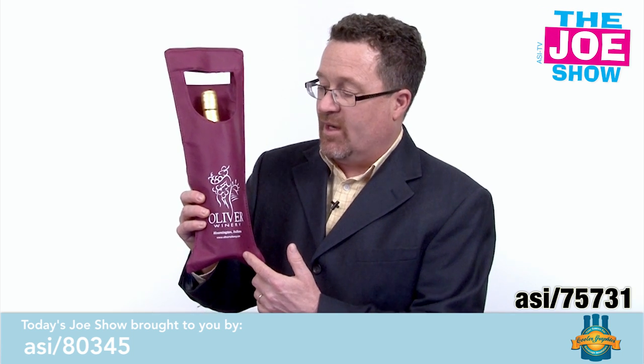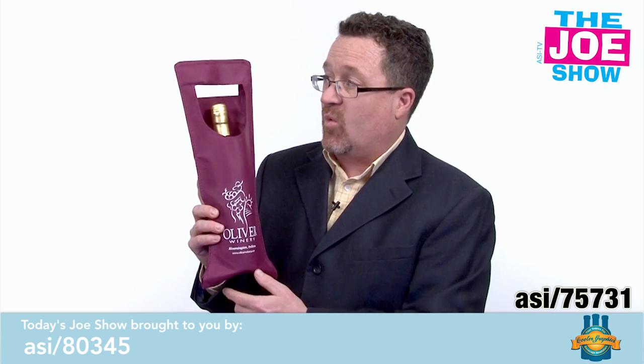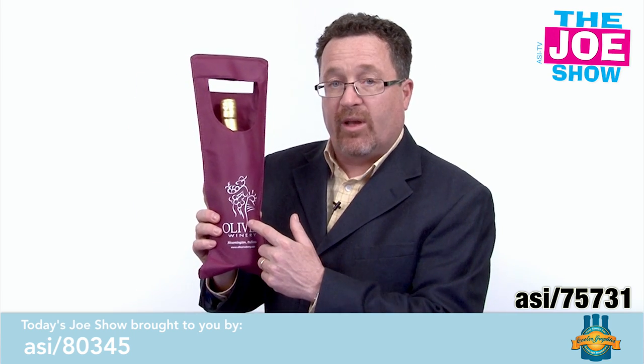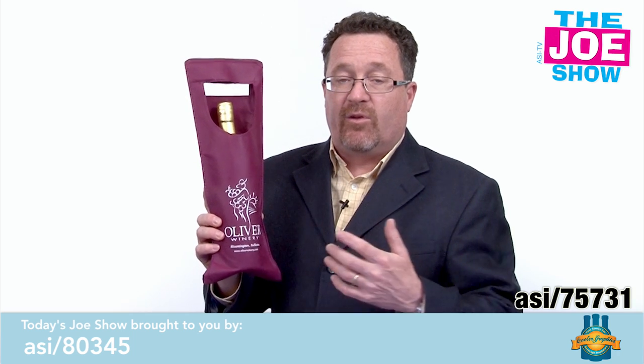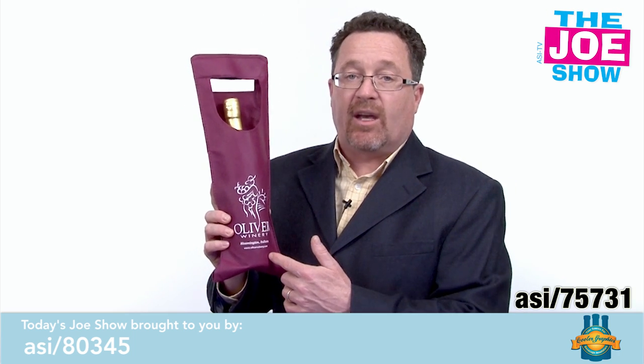We're all talking about bags today. This is a non-woven polypropylene wine tote. You'll see it's got a nice little window here so you can see the top of the wine bottle. You've got built-in handles and a great place for a logo. If you sell wine, instead of putting it in a paper bag, put it in this.